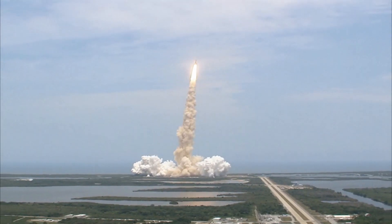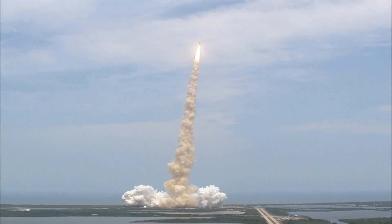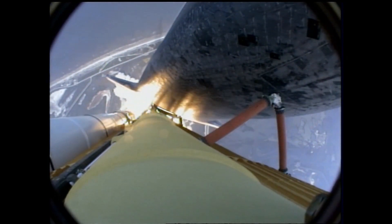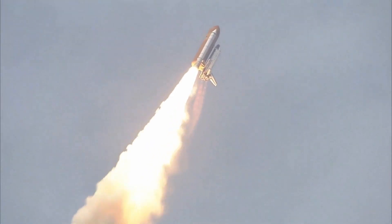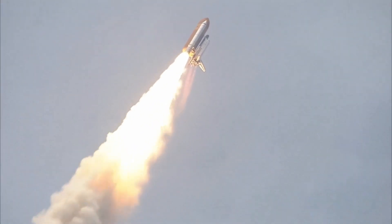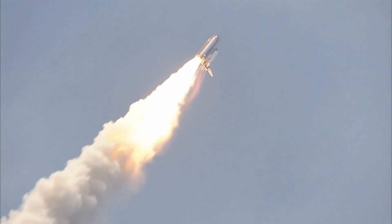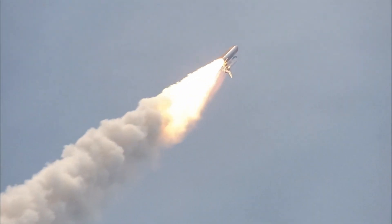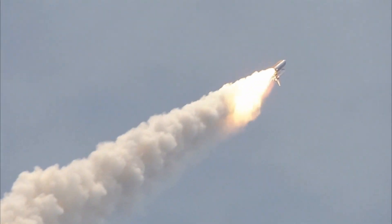Bypassed across the board, no action. Houston now controlling, Atlantis on its way. Atlantis on its way, all three engines now throttling down as the vehicle passes through the area of maximum dynamic pressure.